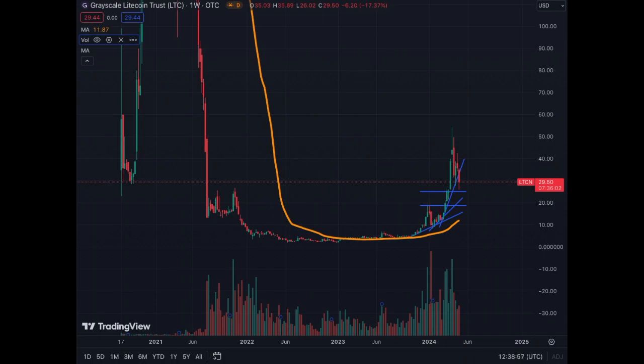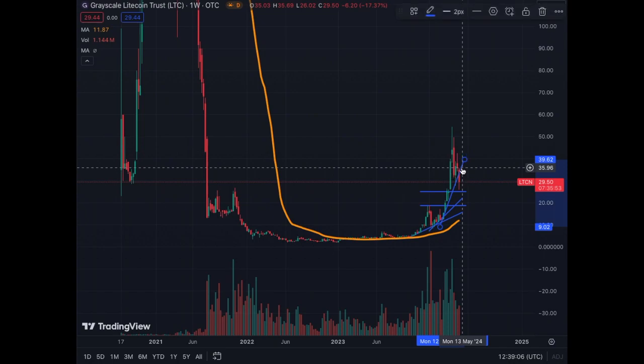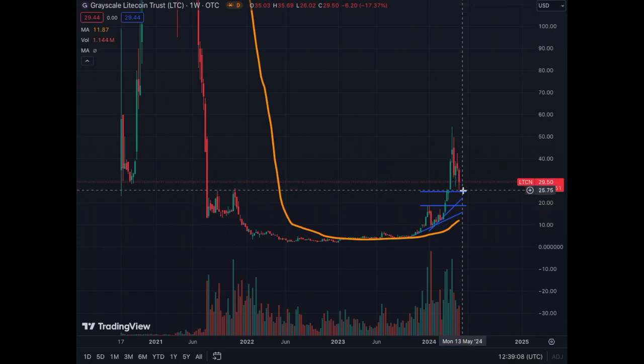So the weekly chart after the big, horrible last few days is that we have corrected beyond this trend line. Therefore, we need to remove it. But we found support at around $25 and bounced back to $30. So that's the situation for the weekly chart. We're still bullish. We could trade between $20-$25 and $30, in my opinion. But we're still going.